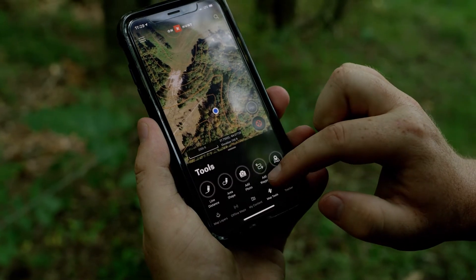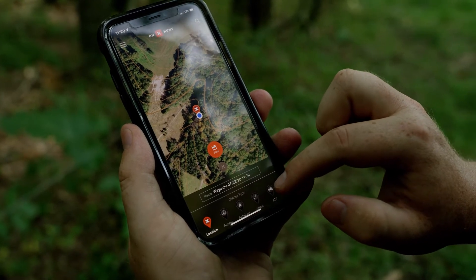For example, one of the cool features they have is adding waypoints. So you can add a waypoint for tree stands, you can put where your trail cameras are, food plots, and a number of different things.